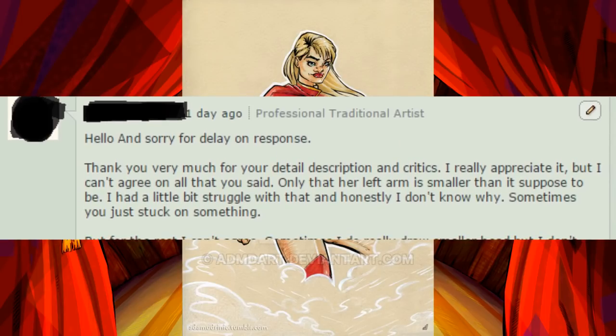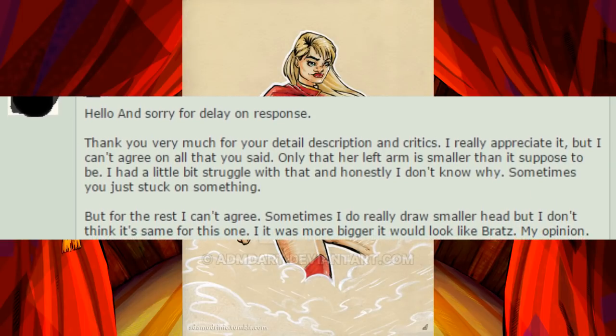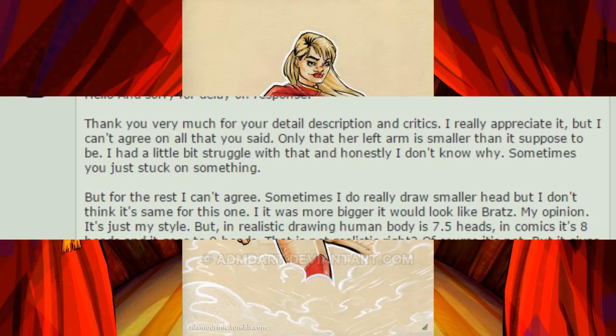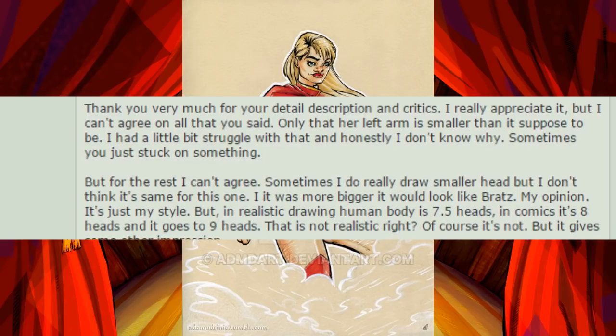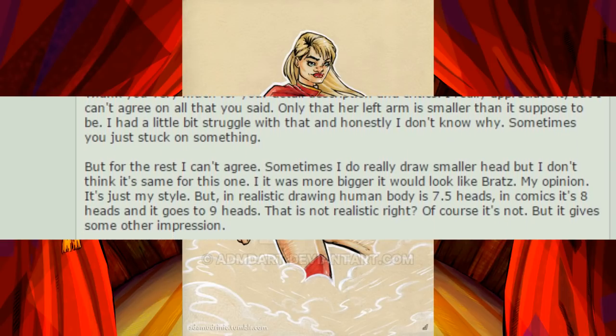Hello, and sorry for the delay on response. Thank you very much for the detailed description and critique. I really appreciate it, but I can't agree on all that you said. Only that her left arm is smaller than it's supposed to be. I had a little bit of struggle with that and honestly I don't know why. Sometimes you just get stuck on something.